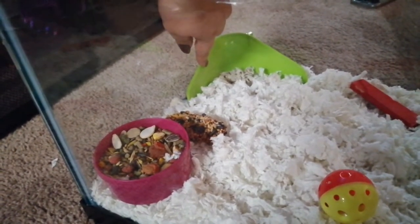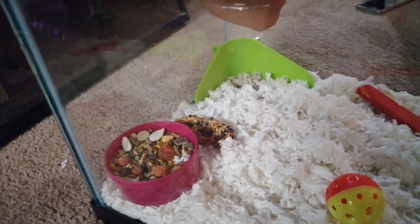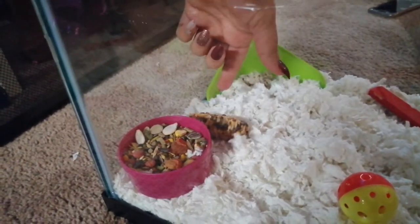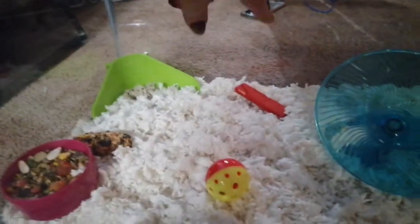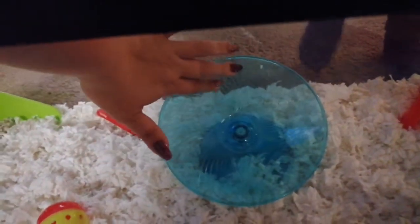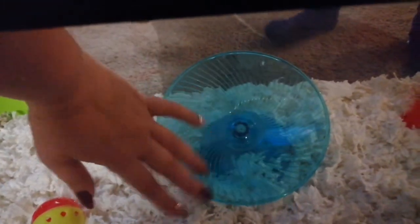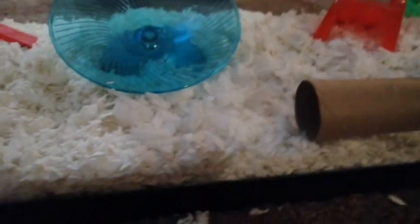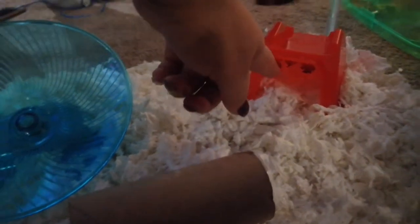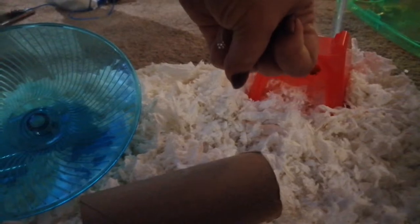If she decides to start using another corner over this corner, I'll switch it. This is the corner she was using in the other cage. She's got one of these little seed bars to chew on and her feed, a little toy here and a little toy here, and her new spinning wheel which is way better for her than the old wheel - she was too big for it. They said they like to climb through these little tulip paper tunnels, so we put a new one in since the old one was chewed up.